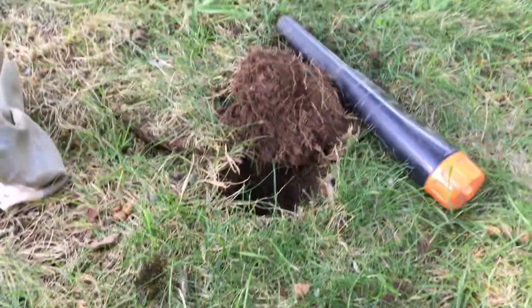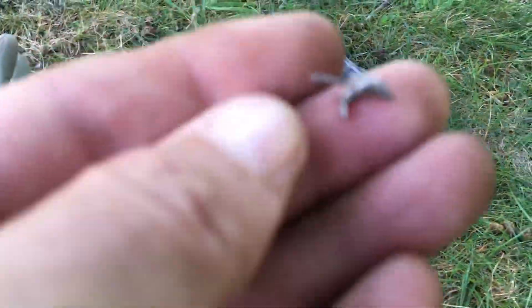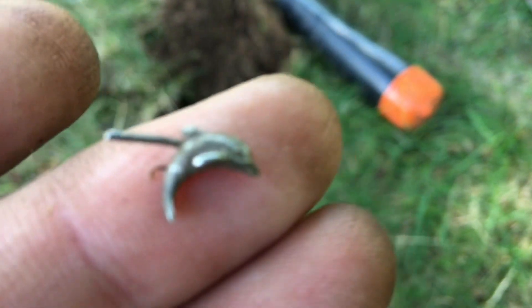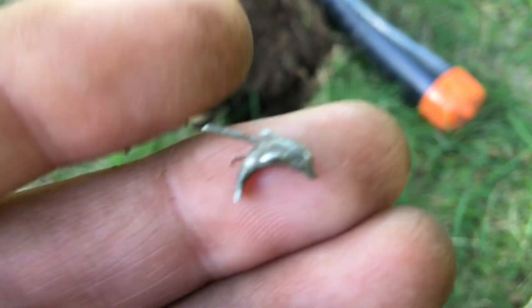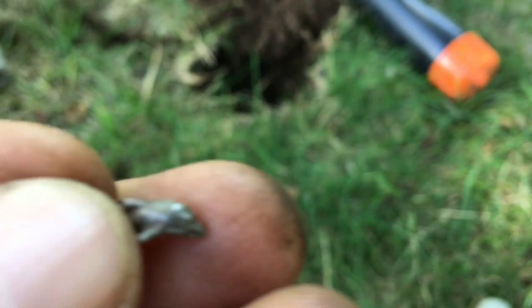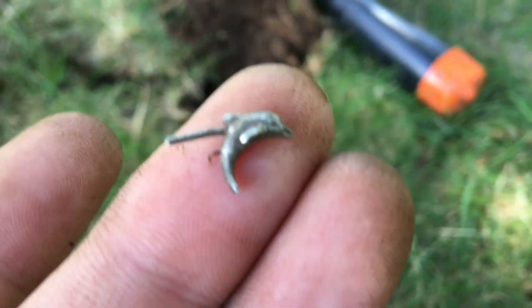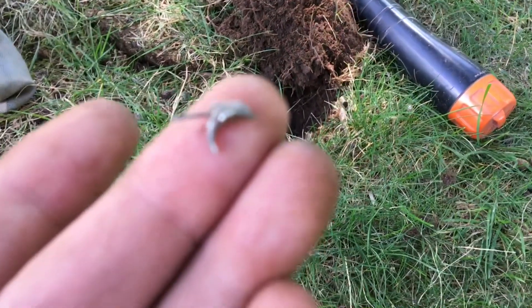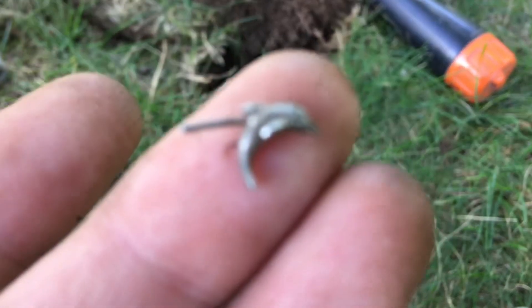Hey diggers, I'm still at the campground and I just got this little tiny — looks like a silver dolphin earring, right in the ground. That was a pain to find, but got it. Very happy about the find. Hopefully there'll be more here, because that was only like four inches down. Have a great day, I'll see you at the next.